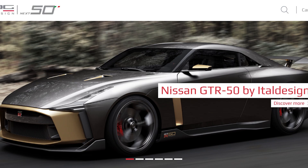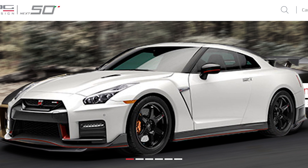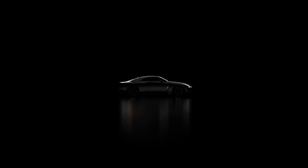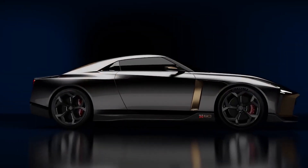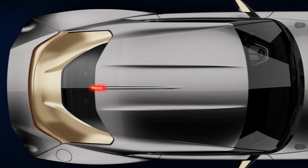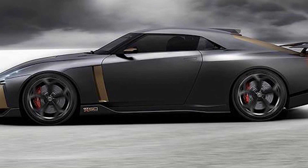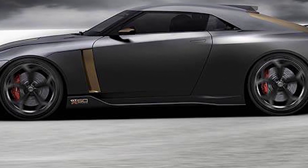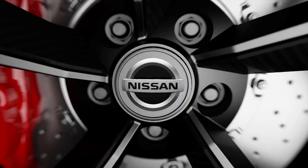The GTR50 concept is based off of a 2018 Nissan GTR Nismo and will debut in Europe in August of 2018. The theme behind the GTR50 was to create a GTR without limits. The 50th anniversary edition is dressed in gray and gold with a wider and longer body, but it's slightly lower with 21-inch wheels — an oddball size — because it uses a larger six-piston front and four-piston rear monoblock brake setup.